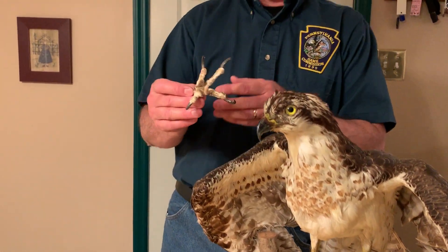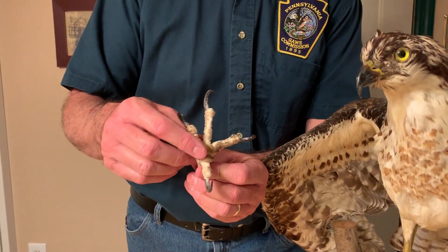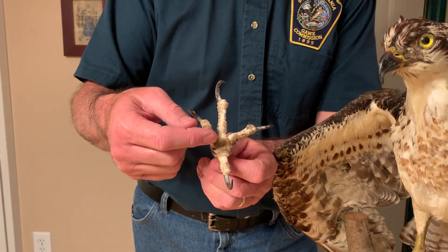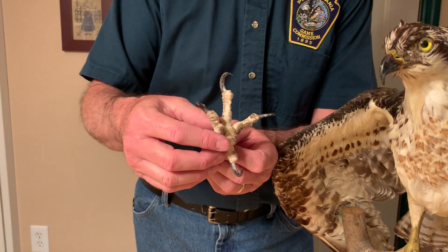Their feet are also amazing. I have an example of one here. They have four very large talons for holding on to the fish, and they have these little bumps on the bottom of their feet called spicules. Spicules are like tiny little fish hooks that they use to help hold on to a slimy fish while they're flying.